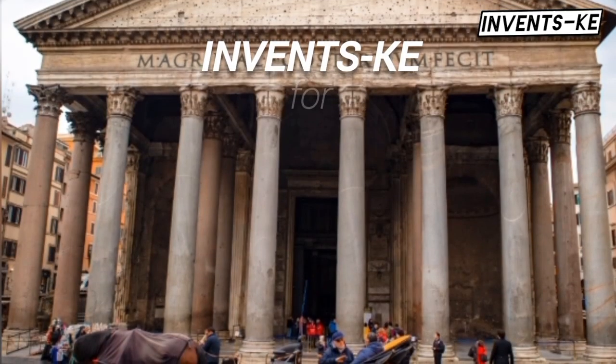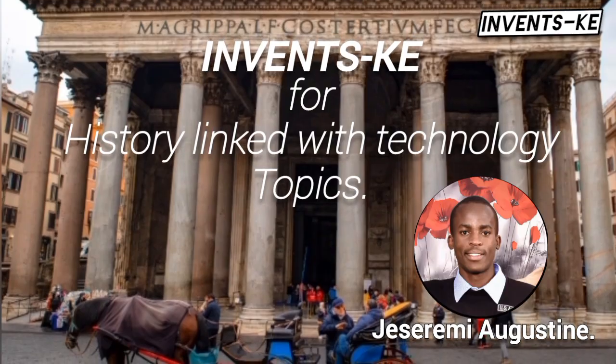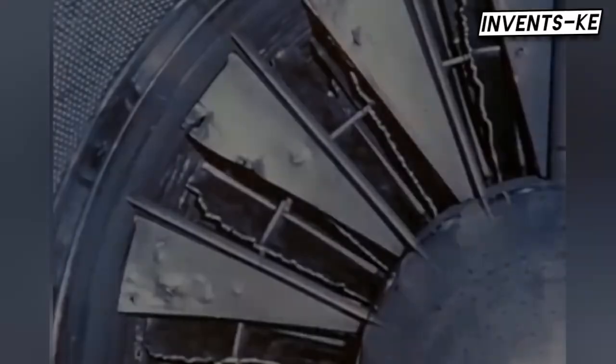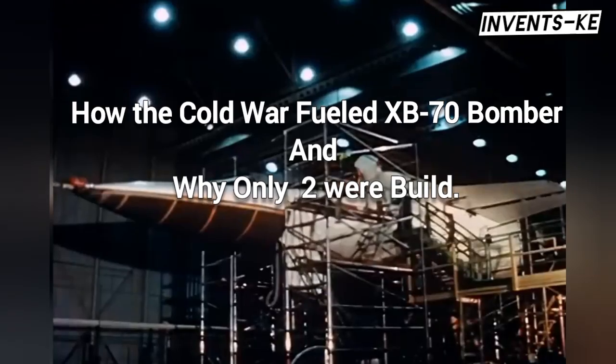This is Invents KE, the channel where history meets technology. I am your host Jessoremi Augustine, and today we're diving into how the Cold War fueled the development of this groundbreaking bomber, and why only two were built.